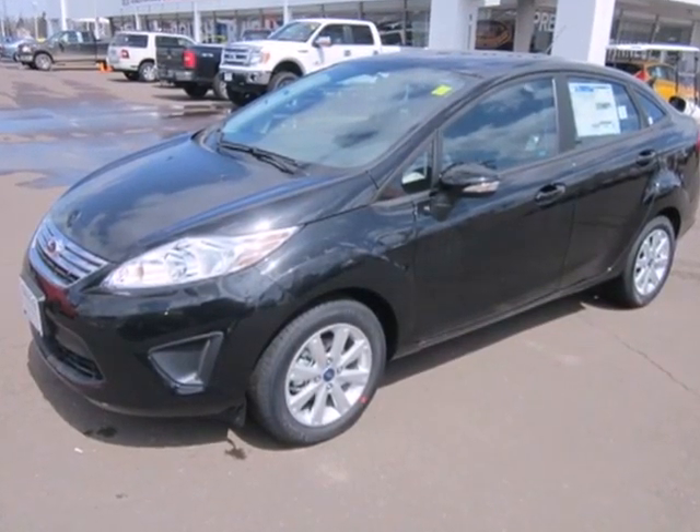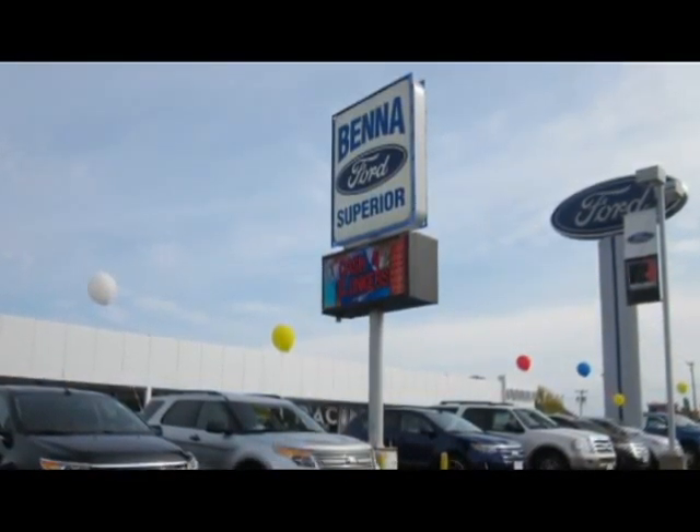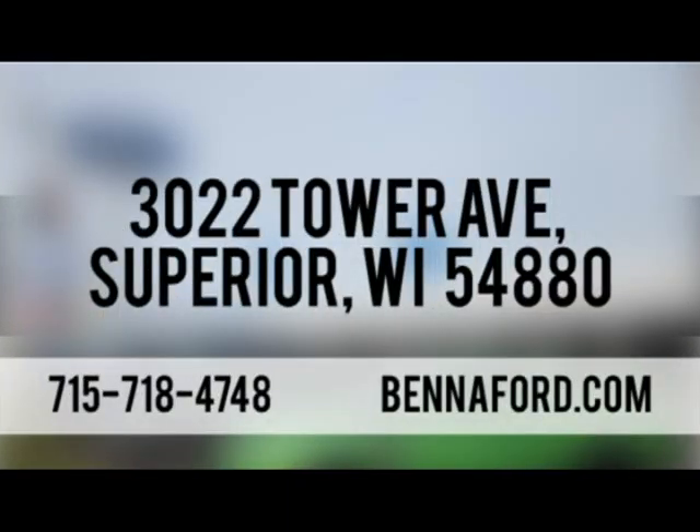Come in and test drive the 2013 Ford Fiesta today. At Benna Ford, we've got you covered. Call, click, or stop in today. We're conveniently located at 3022 Tower Avenue in Superior, Wisconsin.